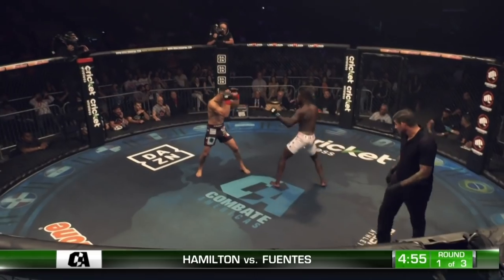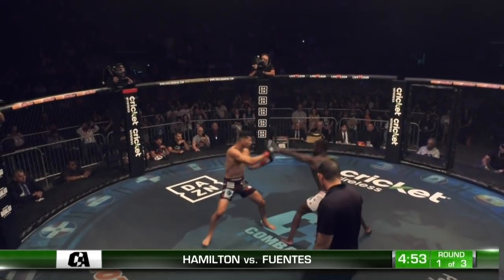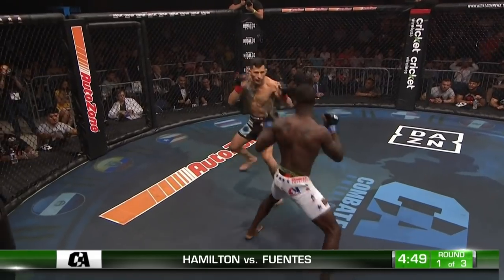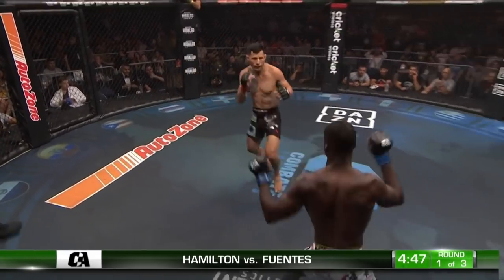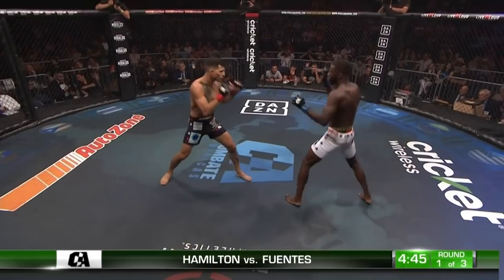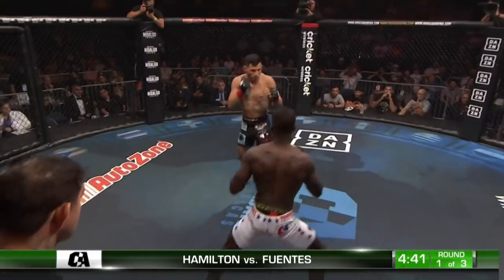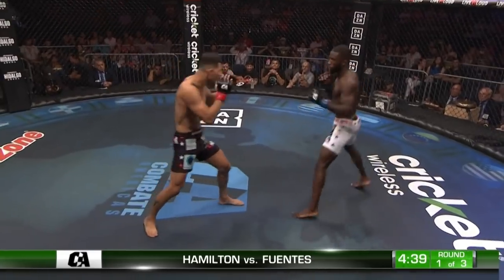It is Hamilton and White inside La Jaula. An excellent wrestler in the JUCO ranks, decorated as well in the NCAA ranks. Big head kick — beautiful head kick — and that landed flush.